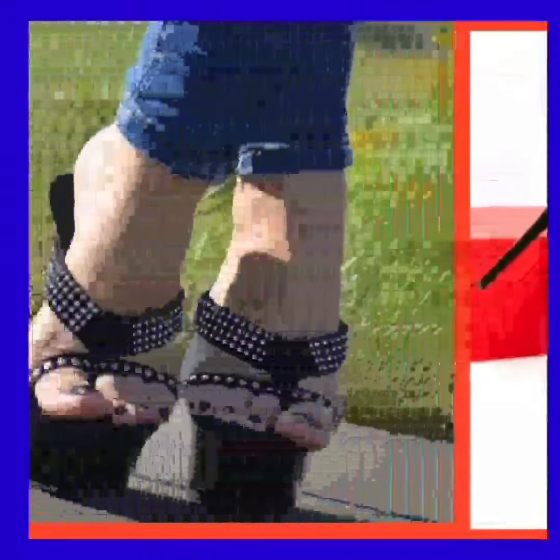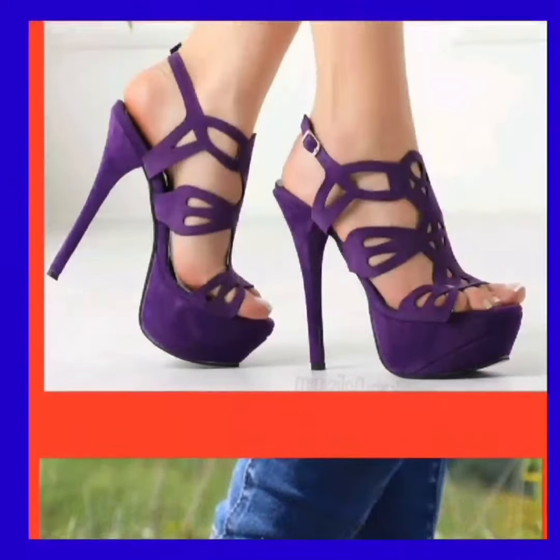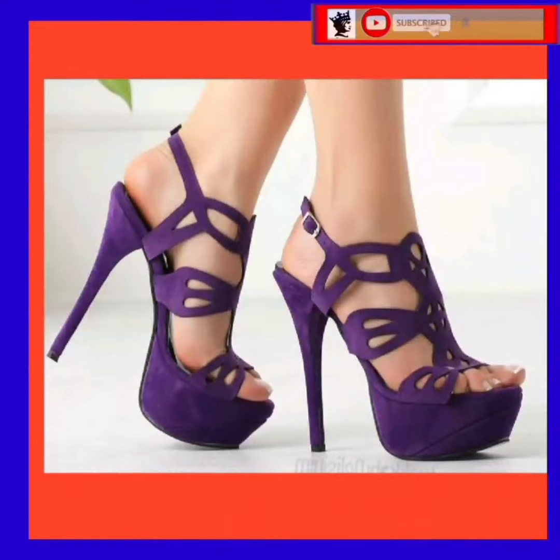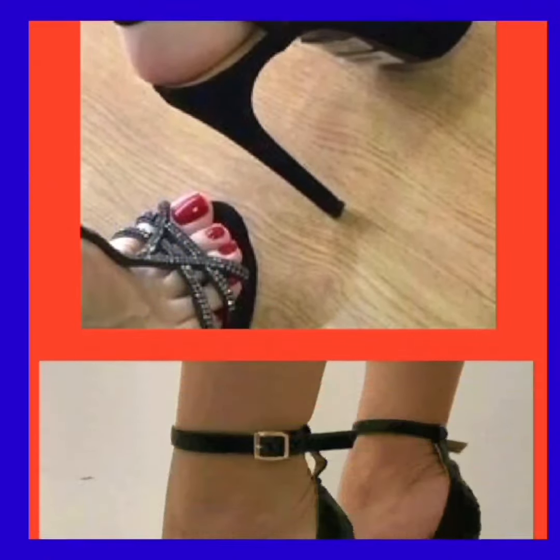Hello everyone, Assalamu Alaikum! How are you? I hope you all are fine and spending a beautiful day with great health. I'm here with my another video and this video is about high pencil heels in really beautiful designs.